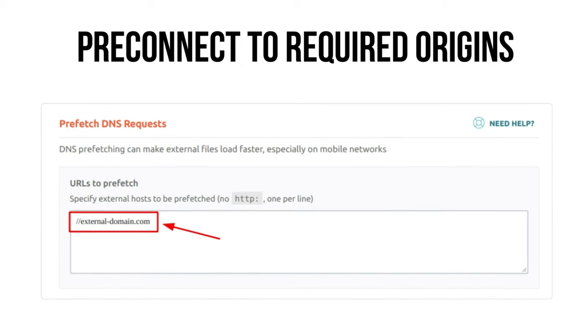The browser processes all scripts and styles needed to display the web page. When there is too much work to do, the main thread is blocked and this delays the page load. PageSpeed Insights will flag this audit if processing scripts and styles takes more than 4 seconds. To solve this, you need a combination of optimization: delay as many JavaScripts as possible, minify CSS and JavaScript, and optimize CSS delivery.